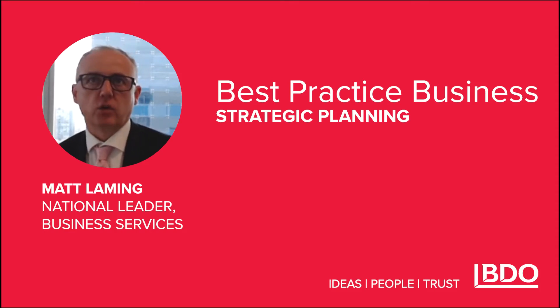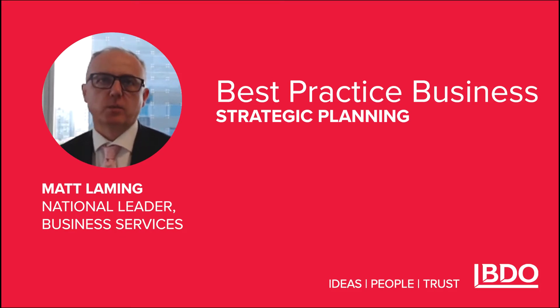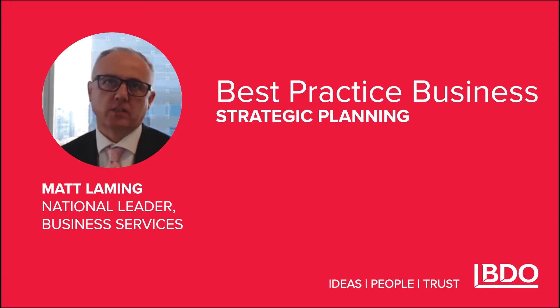Welcome to the first video and article in our new monthly series, Best Practice Business, which details the top 10 practices we at BDO in Australia believe are the hallmarks of successful businesses.